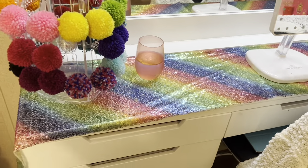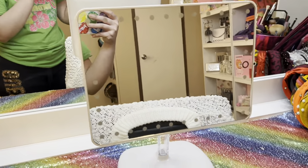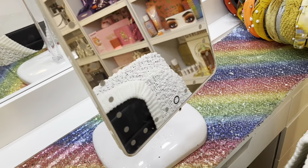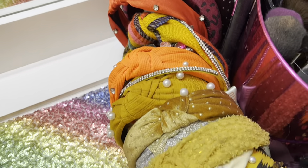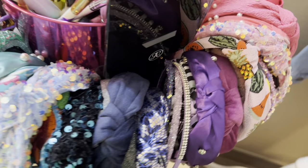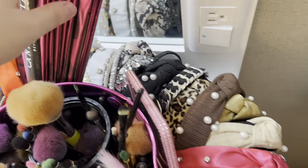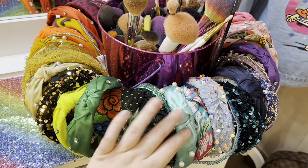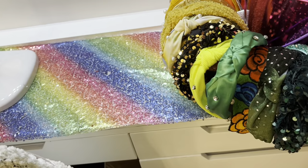Next to my pom-pom earrings I have my Impressions vanity mirror — I used to have another one but this one was gifted by my husband. Next to it I have my headbands. I have so many headbands it's ridiculous. Because I obviously don't use every single one of them, I put them in this basket so it sort of looks like a little wreath — so cute.